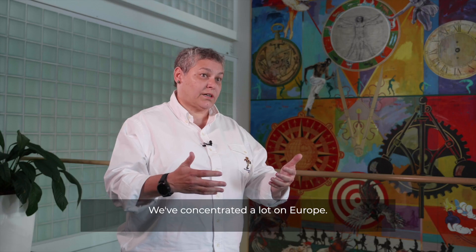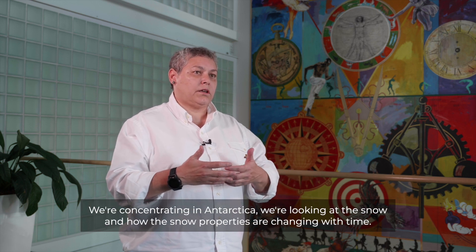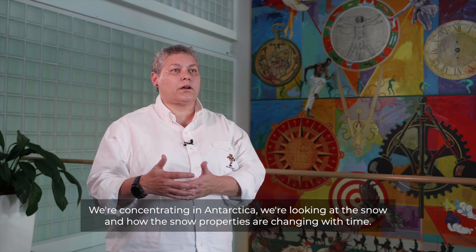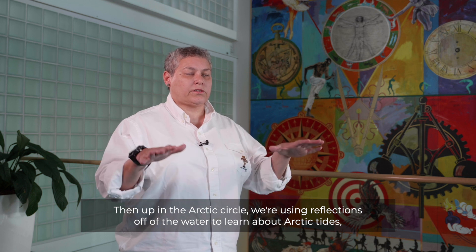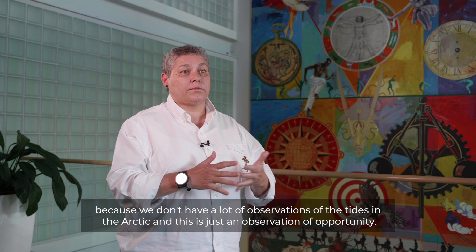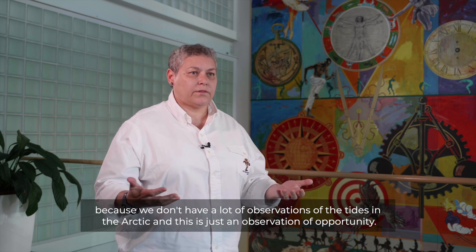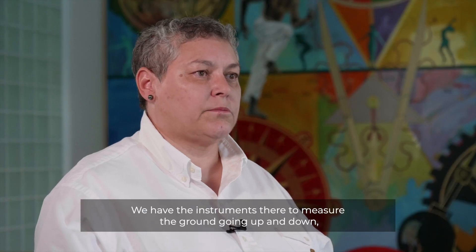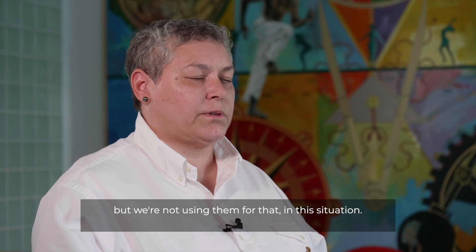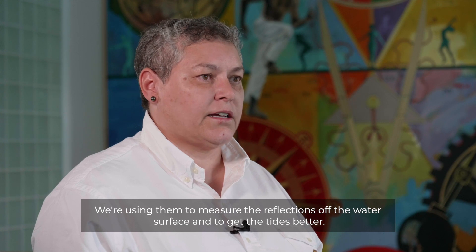We've concentrated a lot on Europe and a little bit on Yellowstone. We're also concentrating in Antarctica, looking at the snow and how the snow properties are changing with time. Up in the Arctic Circle, we're using reflections off of the water to learn about Arctic tides, because we don't have a lot of observations of the tides in the Arctic. This is an observation of opportunity — we have the instruments there to measure the ground going up and down, but in this situation we're using them to measure the reflections off the water surface and to get the tides better.